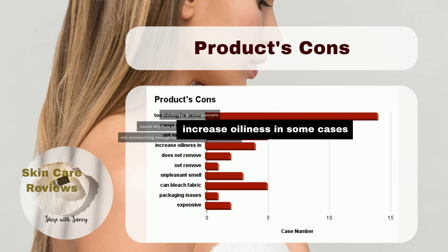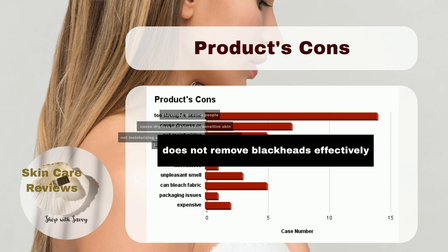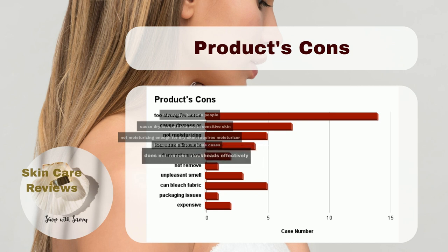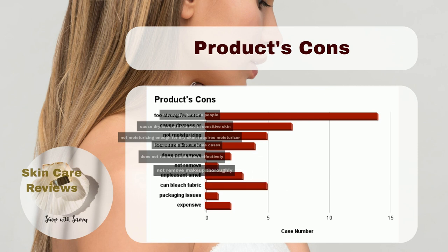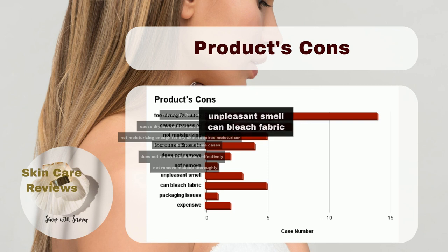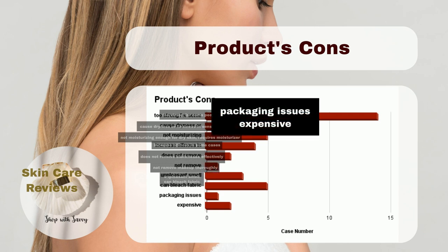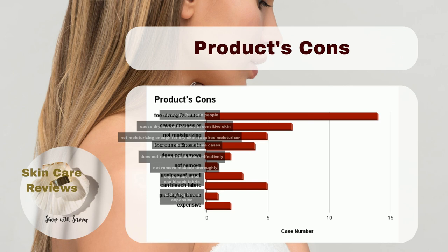In some cases, it has been reported to increase oiliness, which may not be ideal for some oilier combination skin. If blackhead removal is a primary concern, this cleanser might not be the most effective choice. It's also worth mentioning that it may not thoroughly remove makeup. A small number of people also find the product's smell off-putting. Users are warned to be cautious, as the cleanser can bleach fabric, posing a potential risk to clothing. Some users have reported packaging issues, and budget-conscious consumers might want to weigh the cost against its benefits.